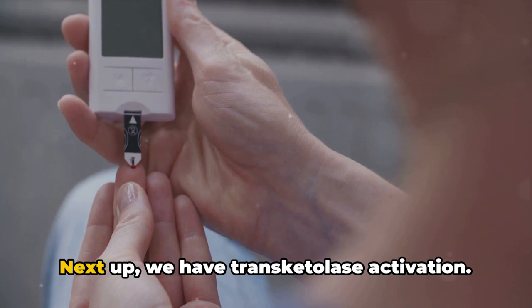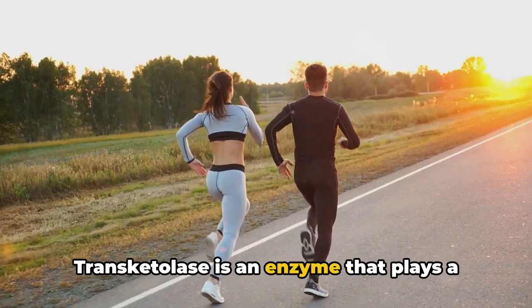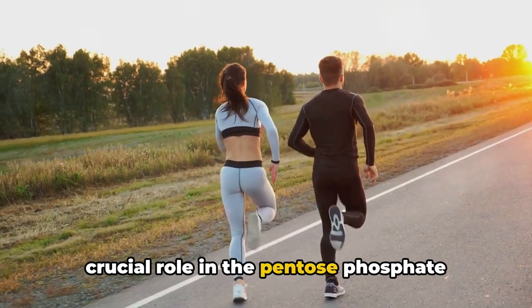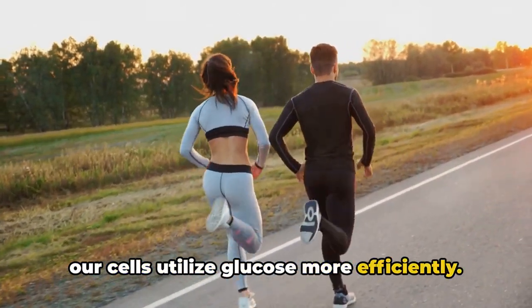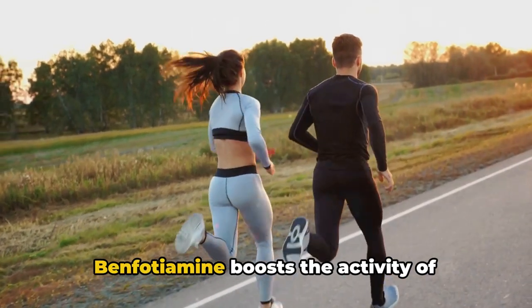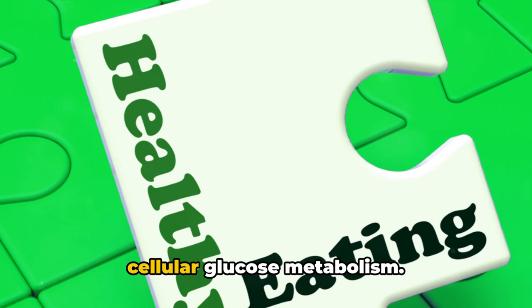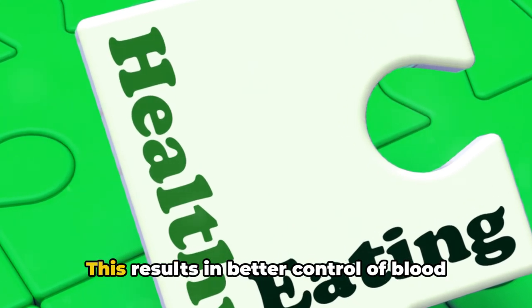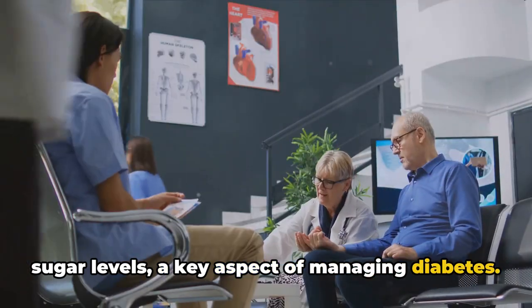Next up, we have transketolase activation. Transketolase is an enzyme that plays a crucial role in the pentose phosphate pathway, a metabolic process that helps our cells utilize glucose more efficiently. Benfodiamine boosts the activity of transketolase, thereby enhancing our cellular glucose metabolism. This results in better control of blood sugar levels, a key aspect of managing diabetes.